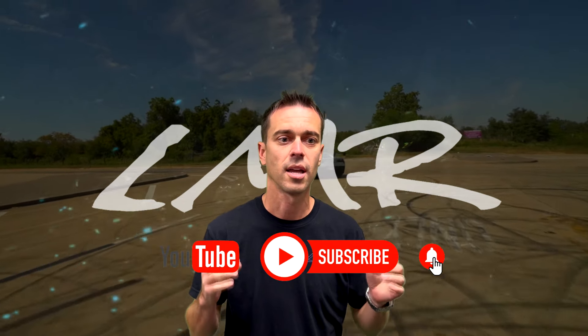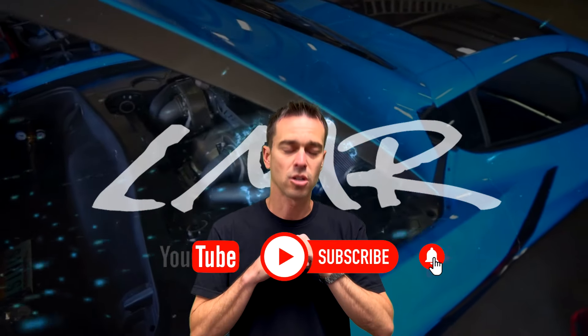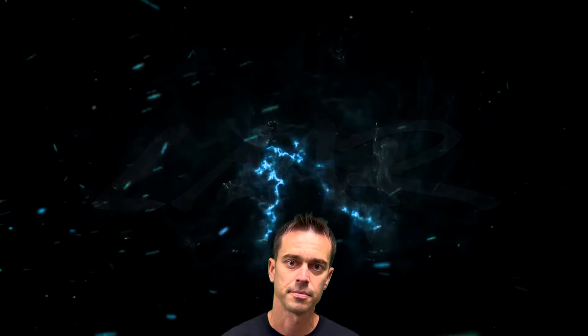Thanks for watching, guys. If you're new to the channel, please hit that subscribe button, give it a like if you enjoyed it, and turn on bell notifications for future content — we have cool stuff in the pipeline that you're going to want to see. And as always, please comment below.